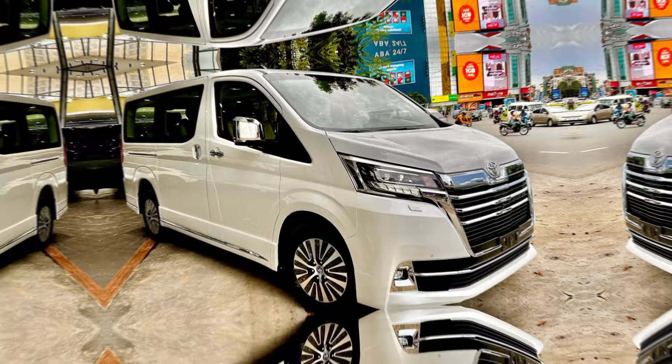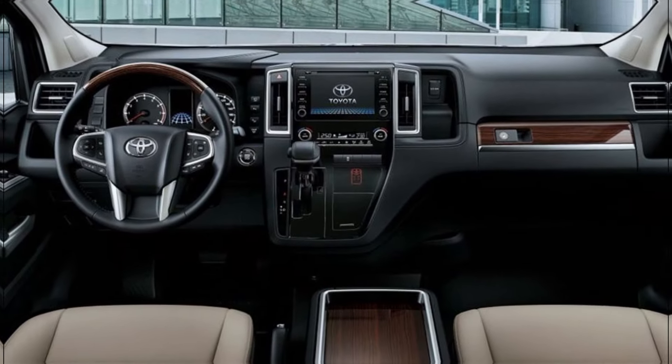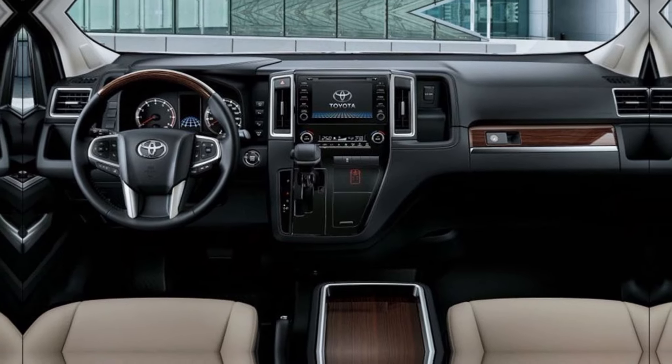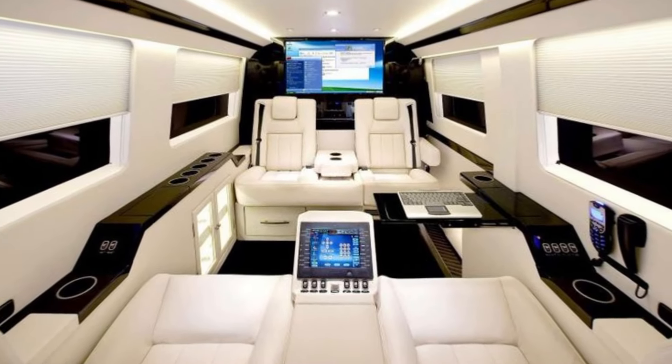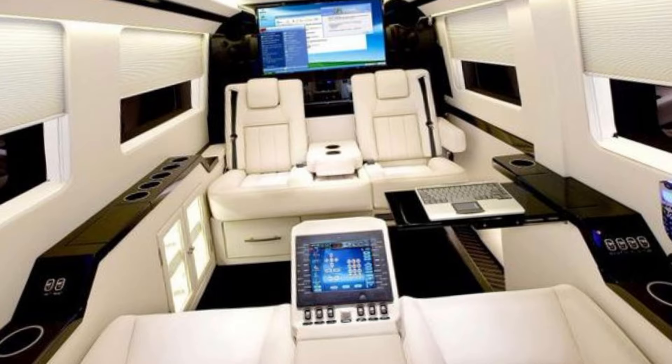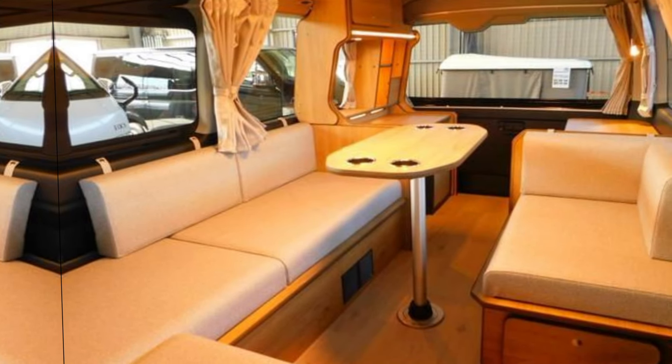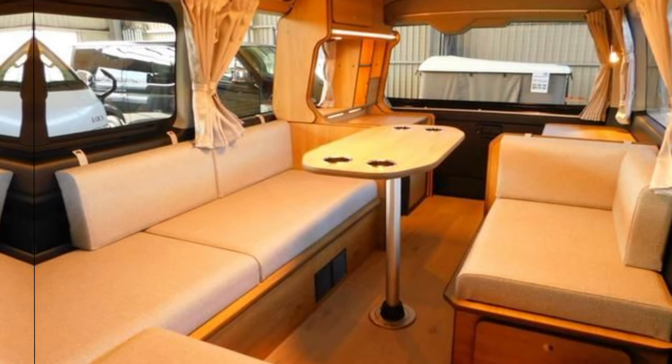Now let's step inside this luxurious haven. The interior of the GranVia 2024 is a masterclass in comfort and sophistication. Plus leather seats, ambient lighting, and state-of-the-art technology create an inviting atmosphere for both driver and passengers.